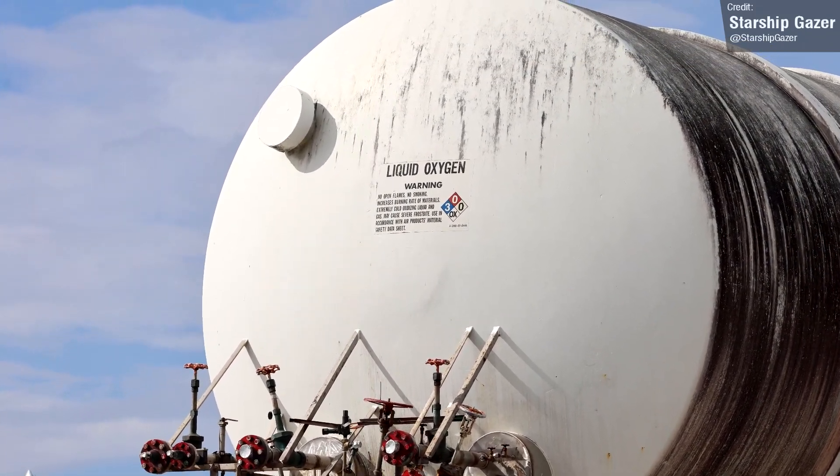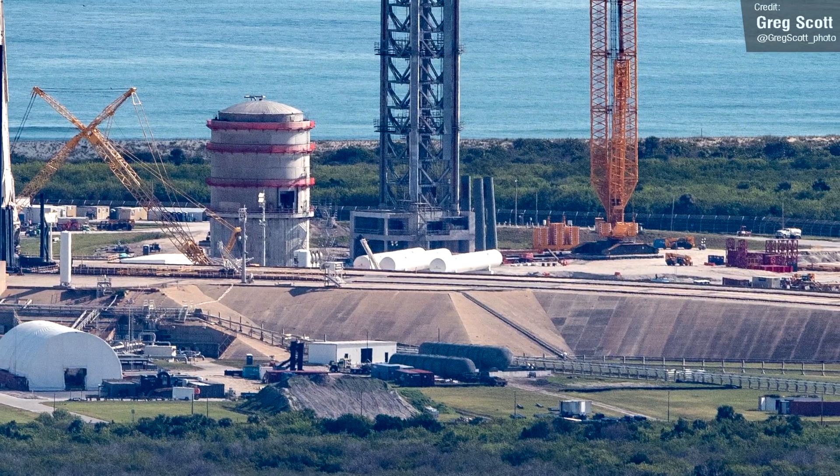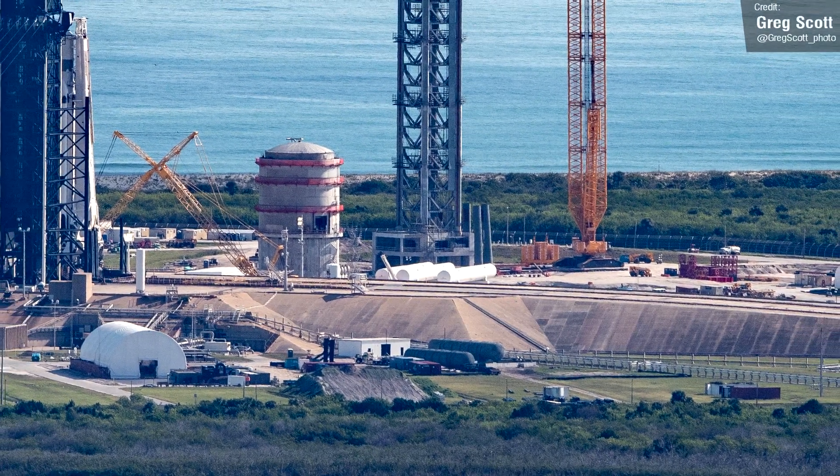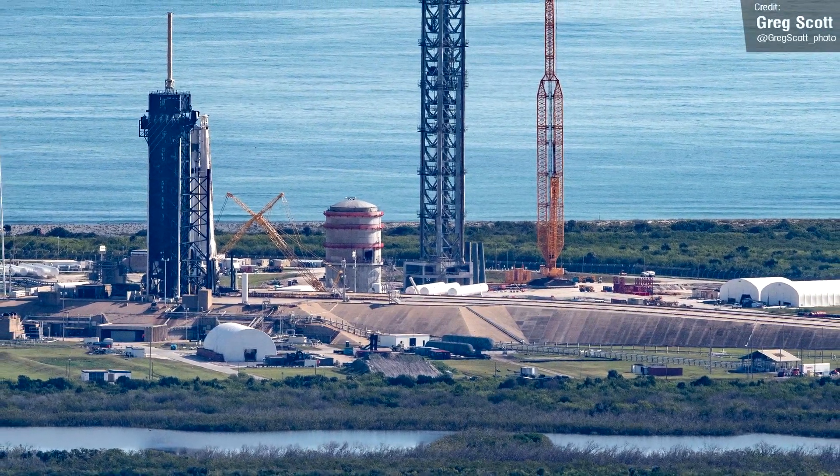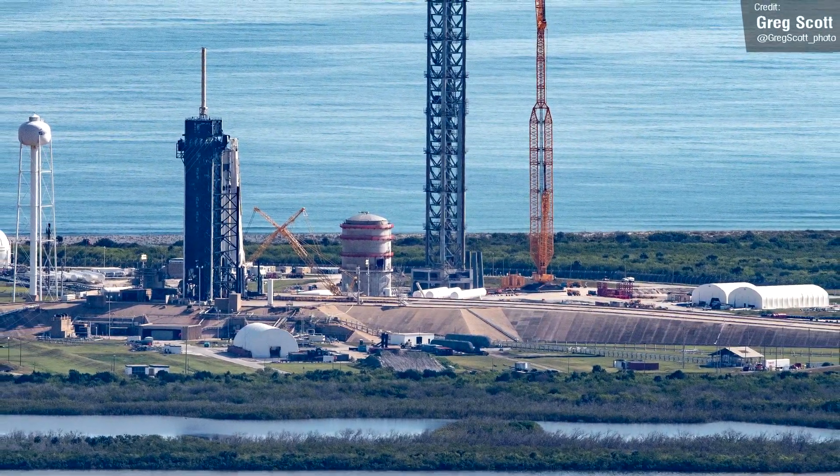If this is the case, SpaceX are going to need a lot more horizontal tanks at 39A than they currently have, as what they have right now is almost certainly not enough to support a full stack of Starship and Super Heavy.